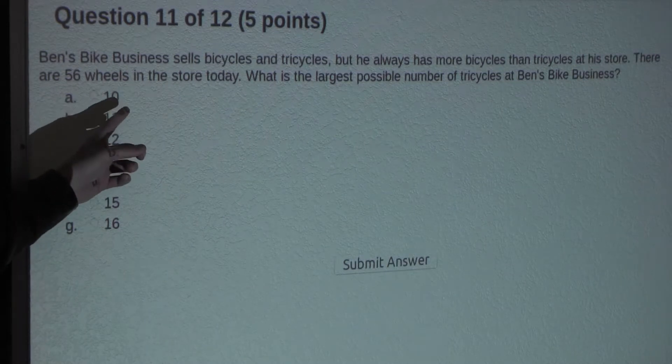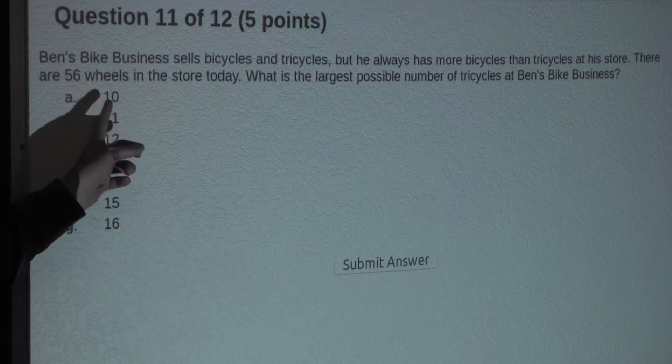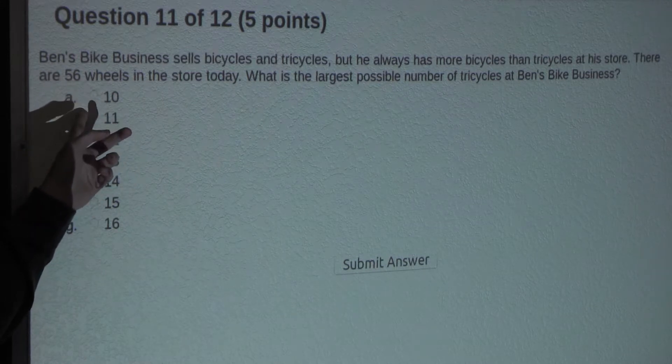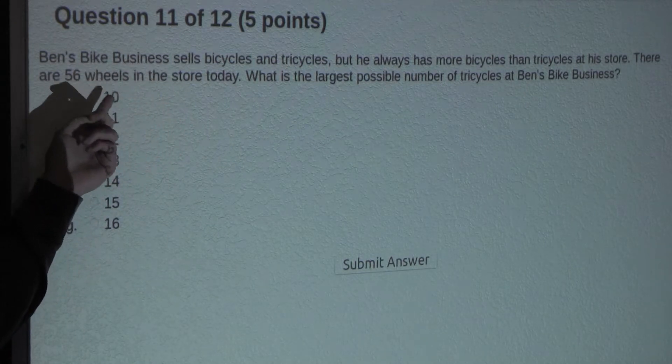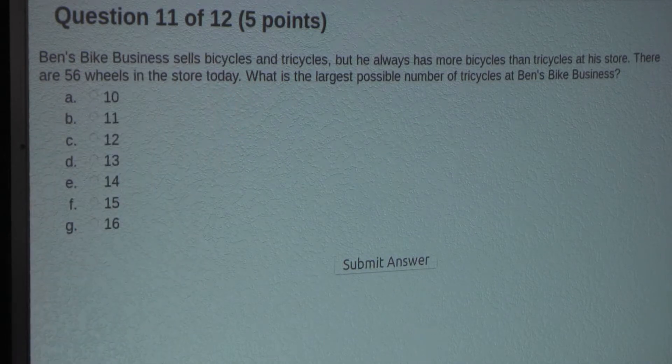For the number of tricycles, we would have 10 times 3 is 30, and since we have 56 wheels, 56 minus 30 is 26. 26 divided by 2 for the number of wheels on a bicycle would give 13, which makes sense because there are more bicycles than tricycles.